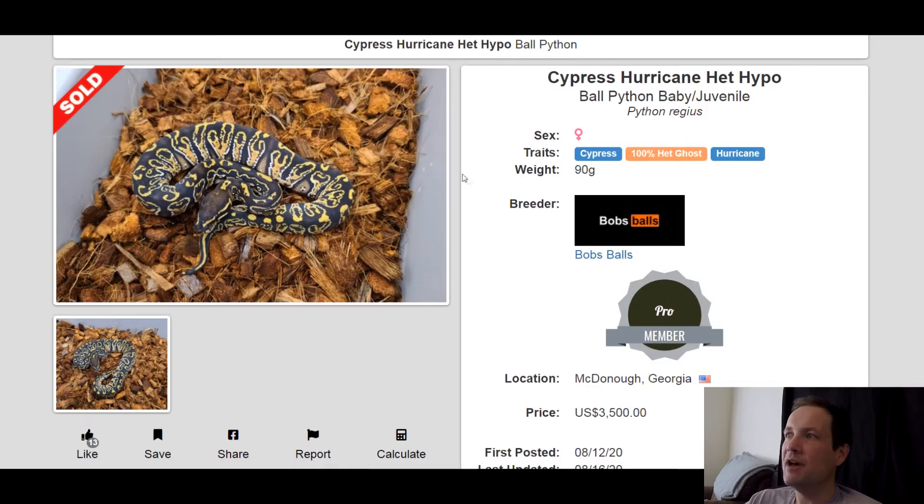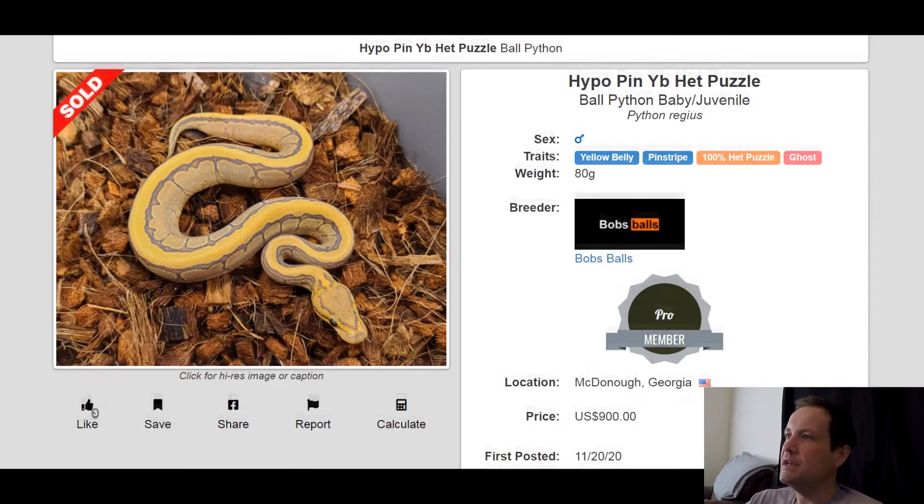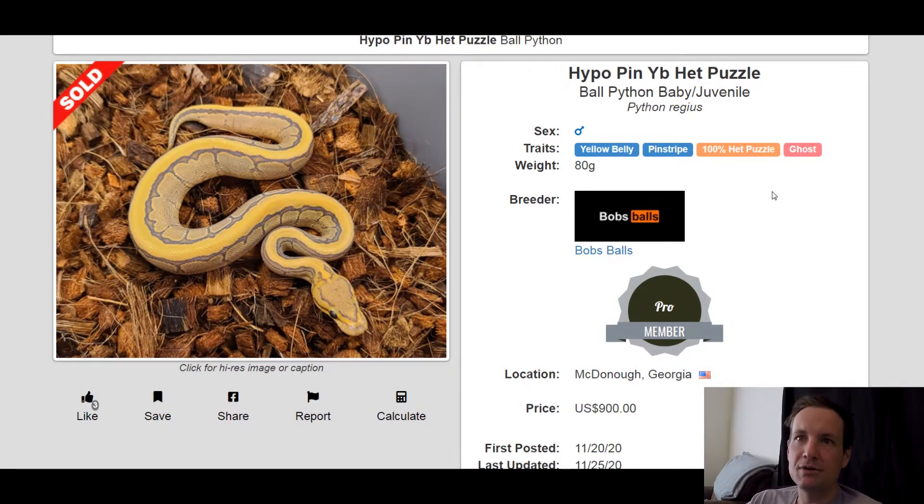This one is a Cypress 100% Het Ghost Hurricane. Look how good this snake looks compared to that last one — the only difference is this is a Het Ghost. Still looks really good, right? Cypress and Hurricane go really well together. This one sold for $3,500. This one is a Yellowbelly Pinstripe 100% Het Puzzle Ghost. Usually I don't like Pinstripe, but this snake looks really good — it's got a really unique pattern, and it's got like a heart shape for its head stamp. That one sold for $900.